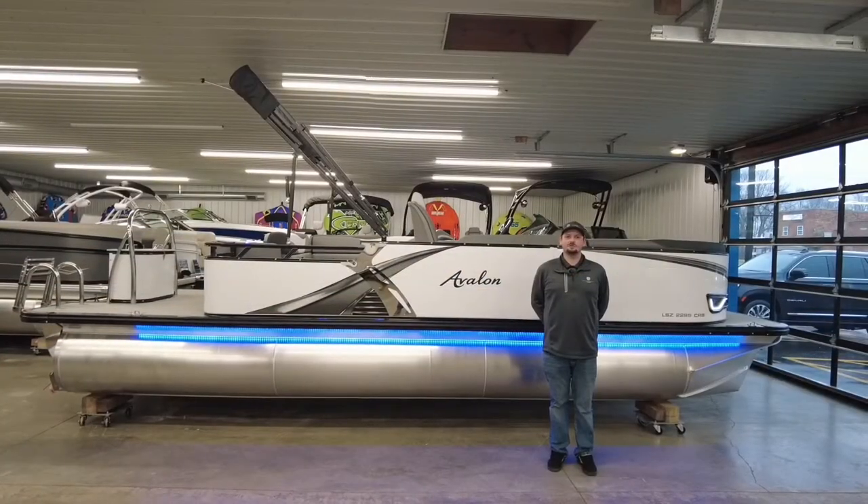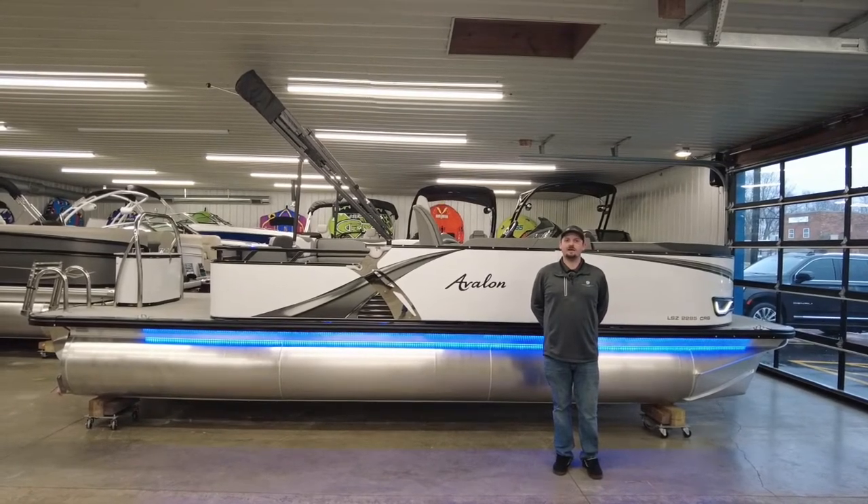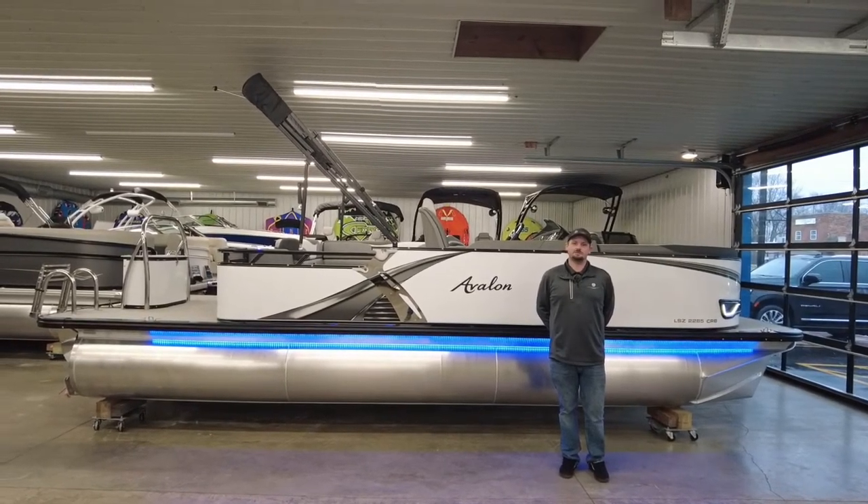Hello, my name is Gavin Griffith. I'm with Reeder Trosh Marine. Today I'm going to tell you about the brand new 2022 Avalon 2285 Cruiser Bench.